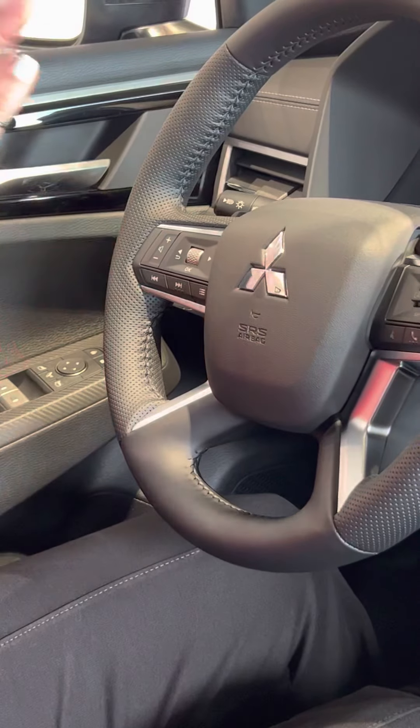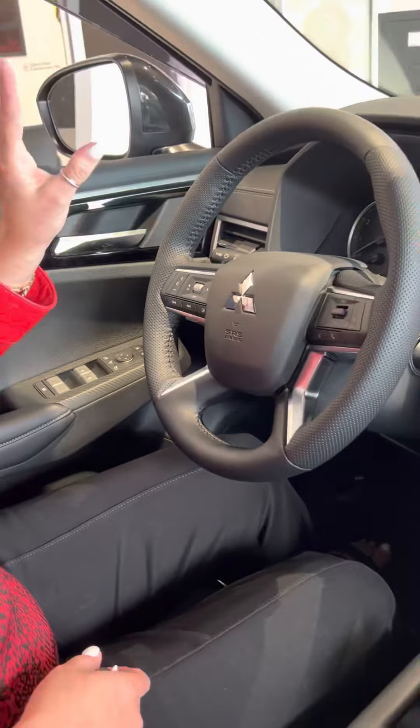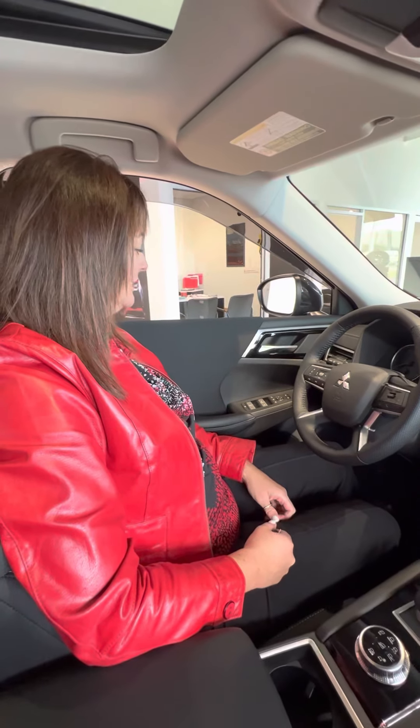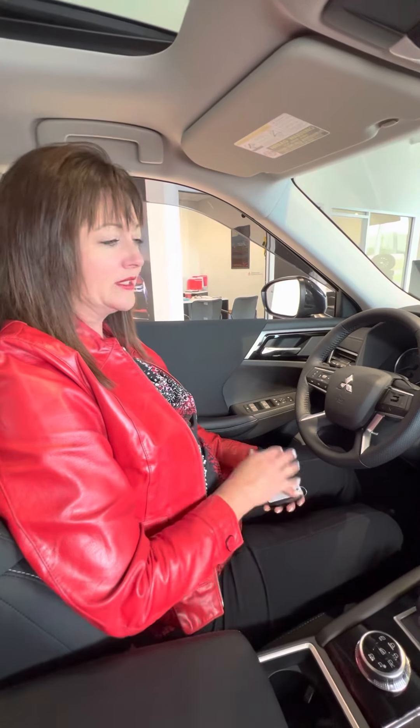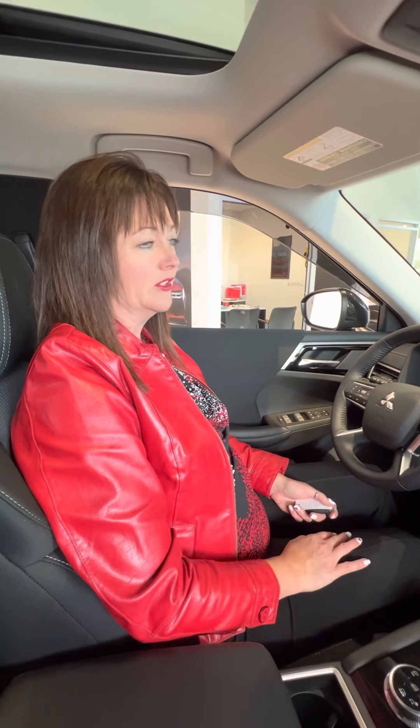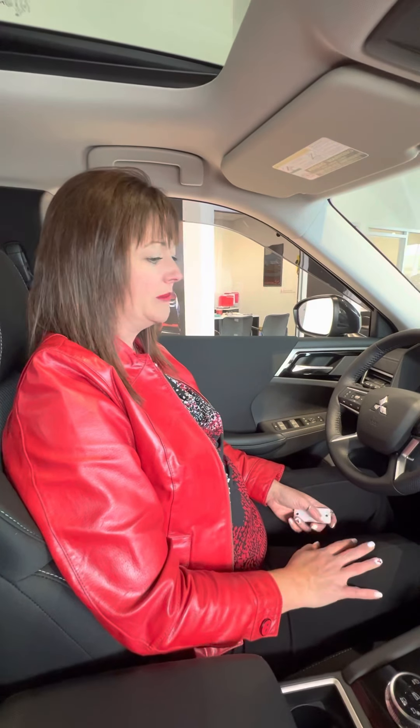It also has automatic headlights — you just set it with this button and your headlights will automatically turn off and on. It's a great feature because how many of us have accidentally high-beamed someone? The vehicle knows not to do that for you. Just some really great quick features on this amazing vehicle.